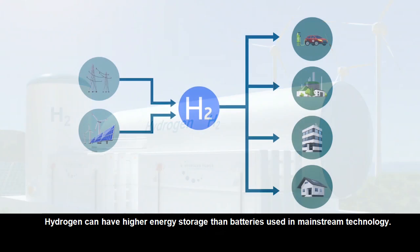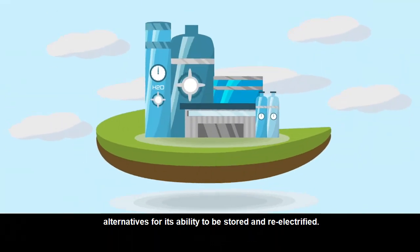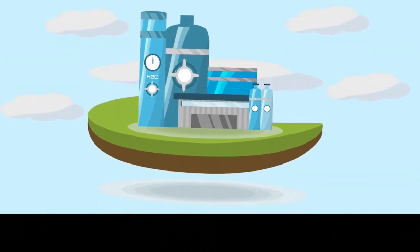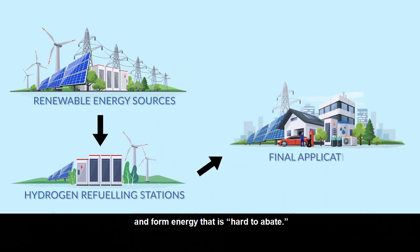Hydrogen can have higher energy storage than batteries used in mainstream technology. As renewable energy storage, hydrogen utilization is one of the best alternatives for its ability to be stored and re-electrified. Hydrogen can also decarbonize carbon dioxide in industries and form energy that is hard to abate.